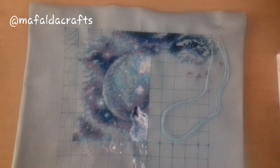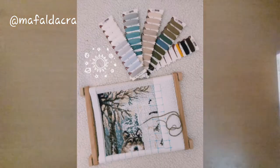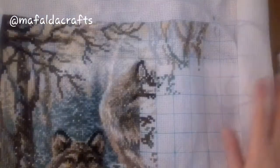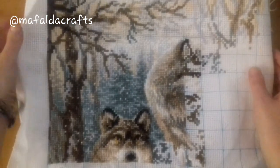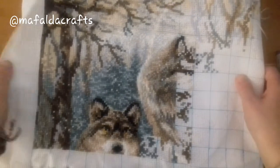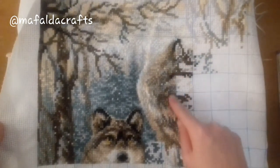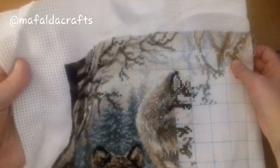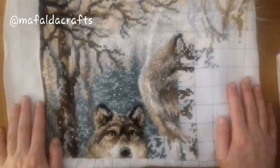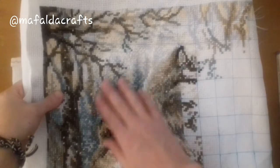The last project I have is Wolves. This is the picture from before, and this is what it looks like now. The second wall is starting to take some shape. This is a 10 count fabric — I don't like 10 count fabric, so I hope to get this one finished. But the design is beautiful.